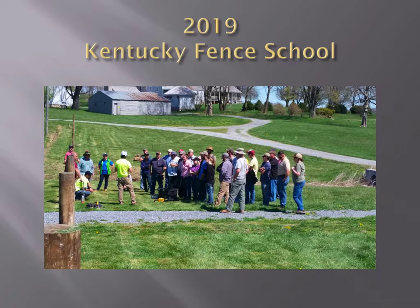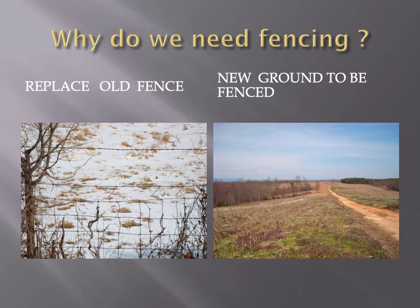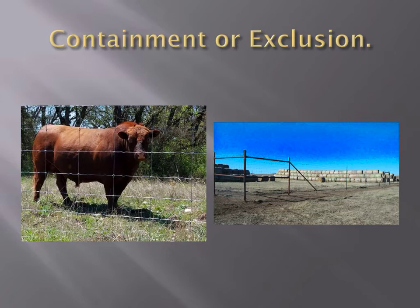He'll show us some tools when we get to the field. These fencing schools started with Mr. Chris in 2008 and are still going strong today. Why do we need fencing? Depending on what situation you're in, you may need to be replacing an old fence or you may have bought a property and need to construct a new one. Also, you need to think about whether you're trying to contain something or keep something out. This goes back to the planning part that Morgan talked about.